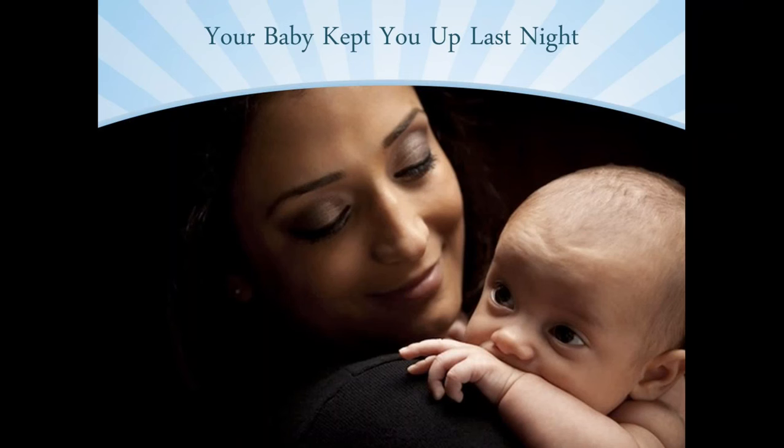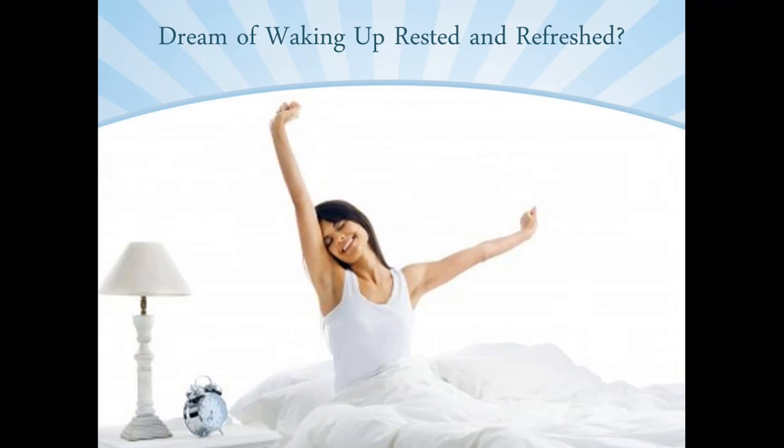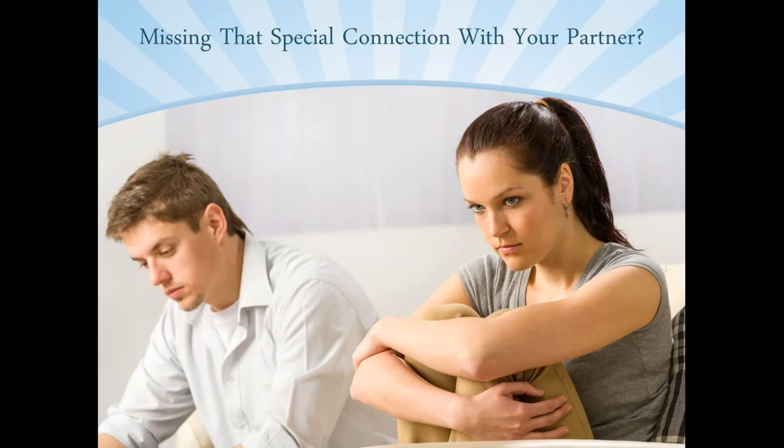Perhaps you're feeling exhausted today because your baby kept you up last night. Or maybe you're feeling frustrated because you know that your child could sleep better, but you don't know how to help him. If this is you, you are definitely in the right place. You might wonder if you can ever wake up feeling rested, energized, and refreshed. You might feel like you'll never be able to tackle your busy days with a clear head again because you're up all night with your child who refuses to sleep. Or maybe you don't have the evenings to spend with your partner — you might be up trying to calm your crying baby instead, and because of this, you and your partner don't feel that strong connection anymore.